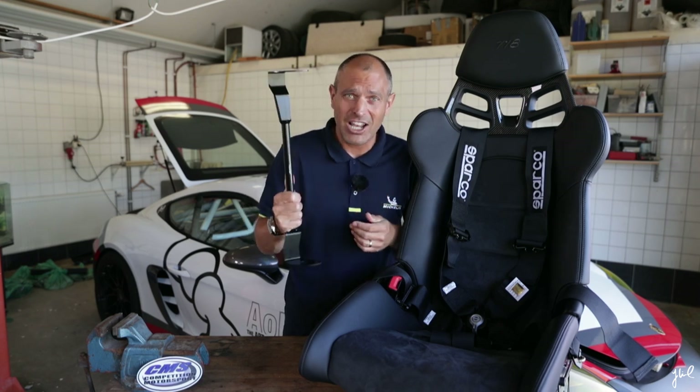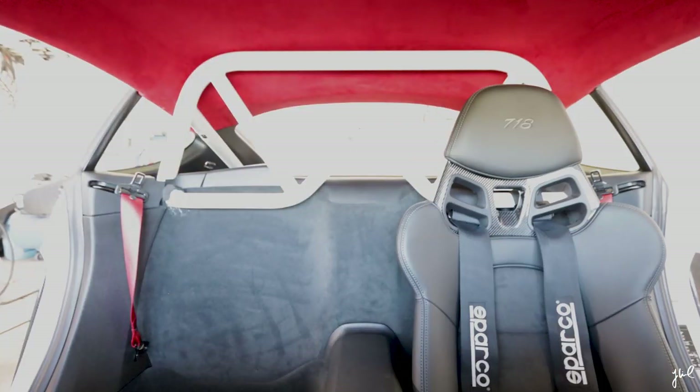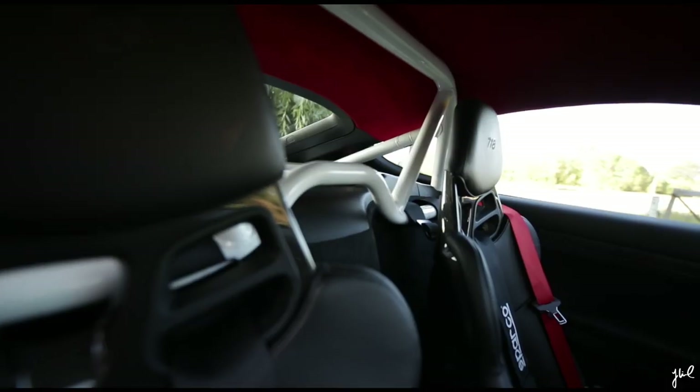Also, the installation guidance for these was rubbish. If you are listening, please take consideration to make a proper installation guide. Last but not least was to refit the bucket seats with the Sparco racing harnesses.